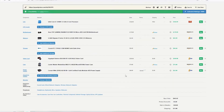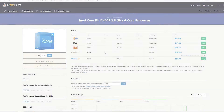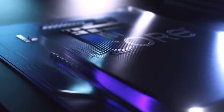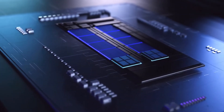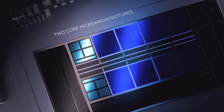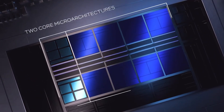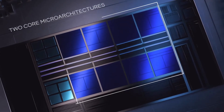The i5-12400F is honestly one of the best CPUs you can choose right now. It's six cores and 12 threads — this is Intel's new 12th gen architecture. It doesn't have the big cores and little cores like some of the other K-series CPUs, but it does have a boost clock up to 4.4 gigahertz. Six cores and 12 threads is plenty for gaming, and you can do a little bit of streaming or content creation with that.